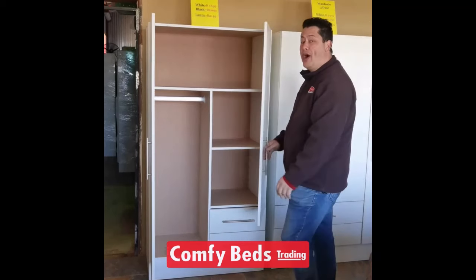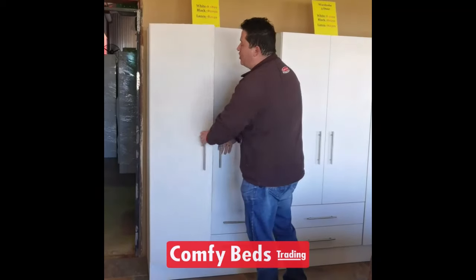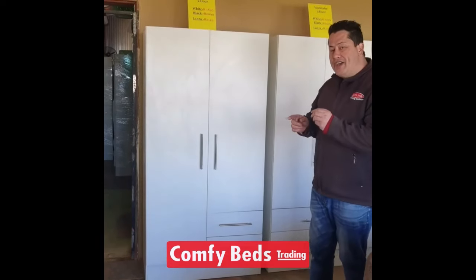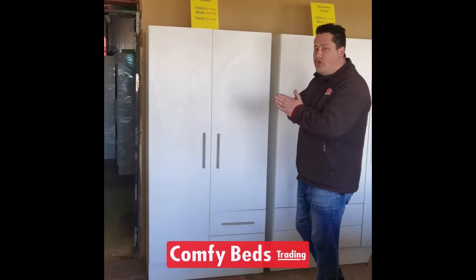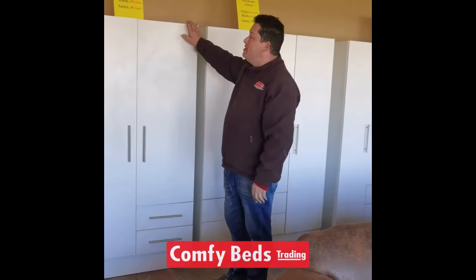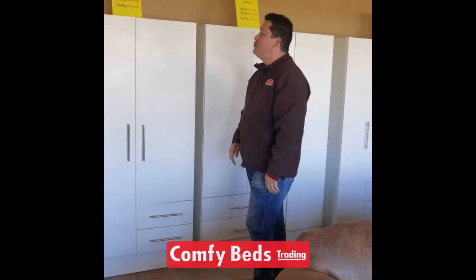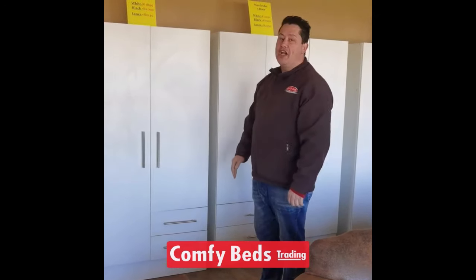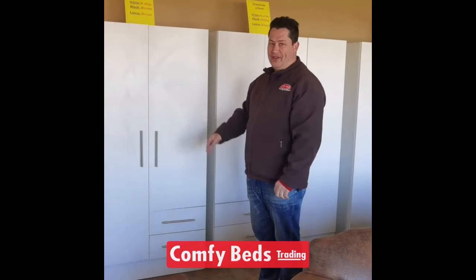We've got it available in white, black, and also Nordic Ice. The white 2 door wardrobe goes for R1,999, the black one goes for R2,149, and the Nordic Ice goes for R2,199.